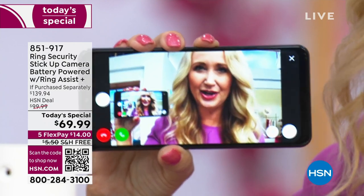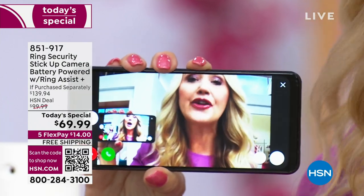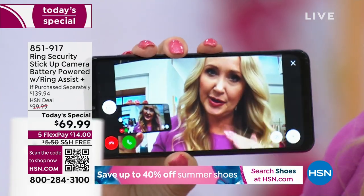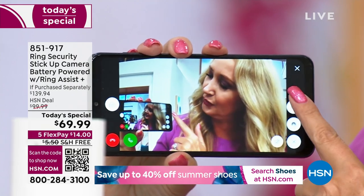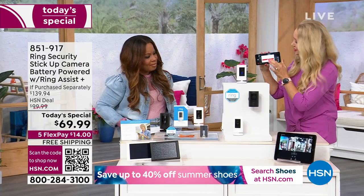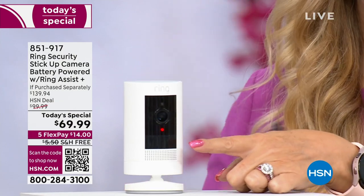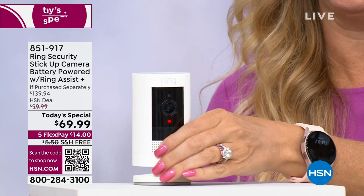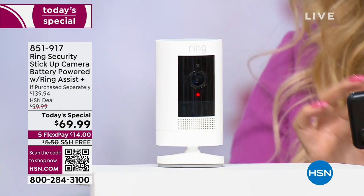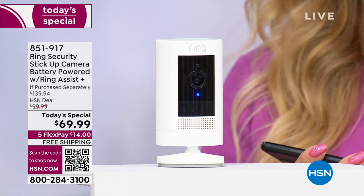If someone is trying to steal a package or doing something you don't like — maybe someone's left their dog mess on your yard — you can say, hey, thank you for picking that up. This is very proactive home security. You can also set off a really loud alarm. When I tap it, very official-looking red and blue lights start to blink, and then an incredibly loud siren sounds. This is a great way to keep honest people honest and deter behavior you don't want on your property or towards your home or family.